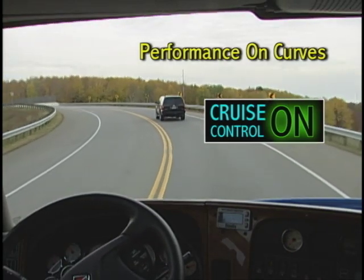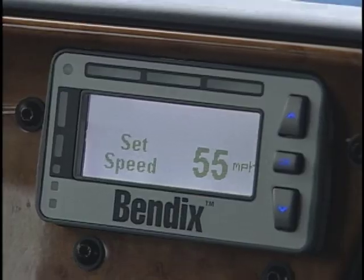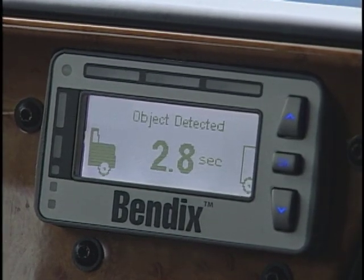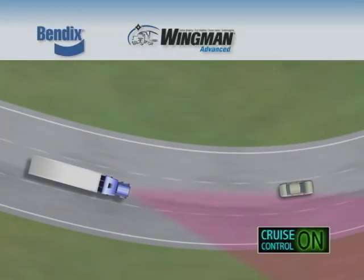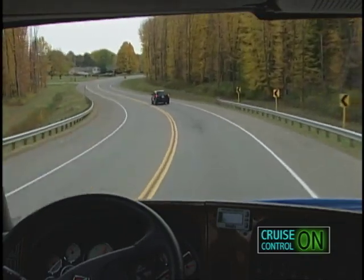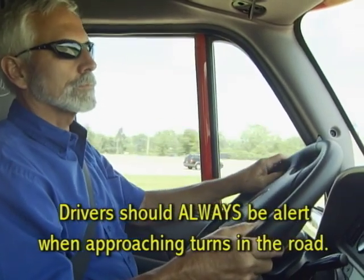Yet another example illustrates what you can expect when the system is engaged going around a curve. When cruise control is engaged and the object detected icon is lit as the forward vehicle enters a turn, the system's radar may not be able to continue to track that vehicle. As a result, it is possible for the system to accelerate to the set speed when approaching the turn. While Bendix Wingman Advanced has been tuned to minimize this possibility, you should always be alert when approaching turns in the road.